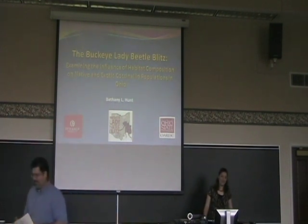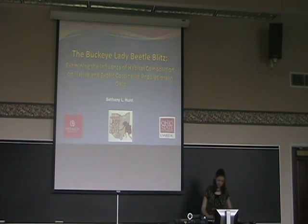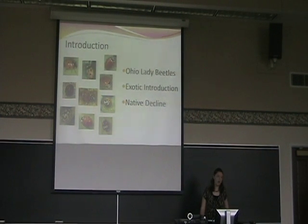Thank you, Dr. Lin. Good afternoon, everyone. Thank you for being here. Today I'd like to tell you about how I used two years of data that I collected from the citizen park science program to analyze how lady beetles are affected by landscape. Ohio has many different species of lady beetles — many different native species and also several exotic species, and also throughout the United States as well. Ever since several exotic species have been introduced in the United States, there's been a notable decline in many of these native species.